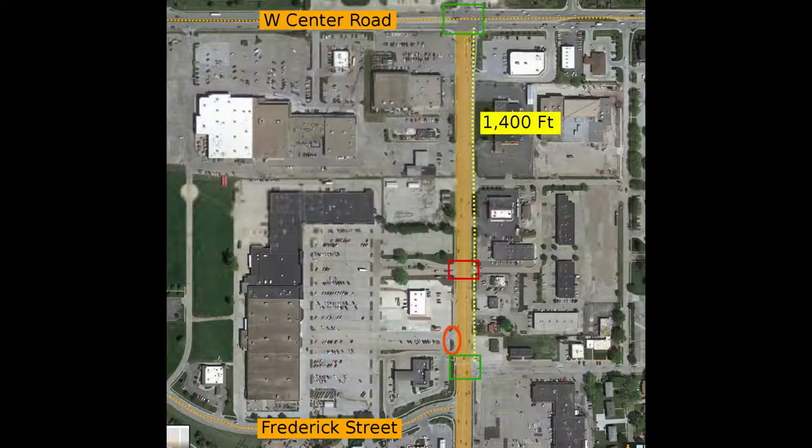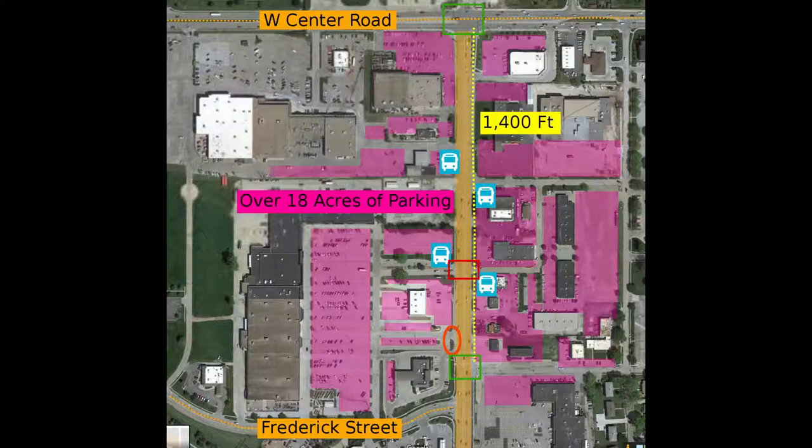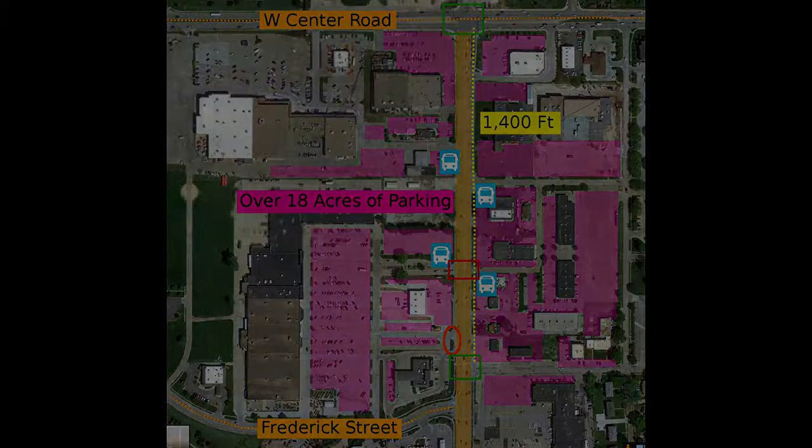And if the signal is removed, there will be a 1,400-foot stretch without any safe crossing. There are bus stops in that stretch, so it is obvious that the crossings are required for transit riders, who must cross the street at least once. One has to wonder about Omaha's land-use priorities, when automobile drivers have five-lane streets to access over 18 acres of wide-open surface parking, while pedestrians and transit riders deal with incomplete sidewalks and diminishing safe crossing locations.